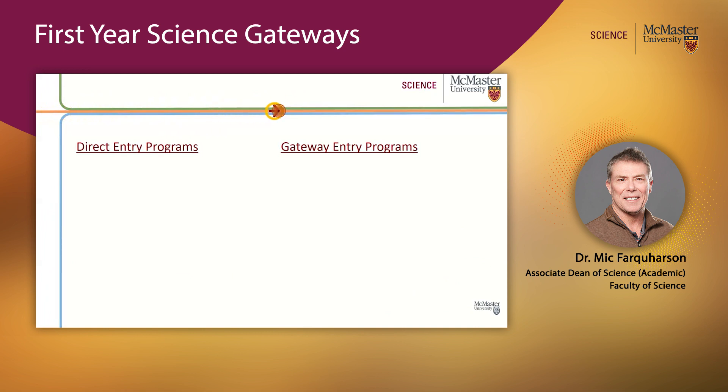In the Faculty of Science we actually offer two entry-level programs. The first is our Direct Entry programs: Honours in Integrated Science, Honours in Kinesiology, and the Medical Radiation Sciences program. I'm not going to talk about those here — there are individual videos that will explain these Direct Entry programs.